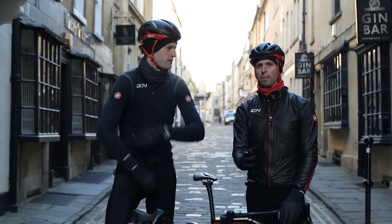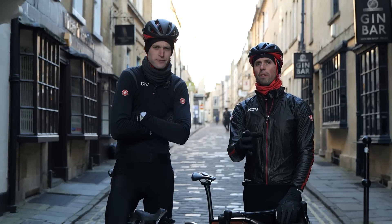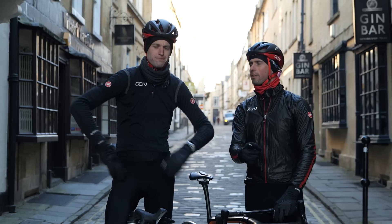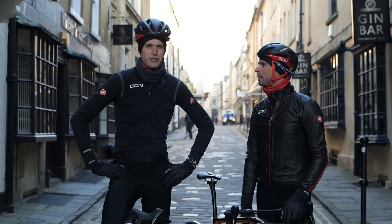For our little experiment, we are going to be riding indoors in a controlled environment. The reason for that — well, it makes our experiment that little bit better. There's a second reason as well: it's absolutely freezing today.